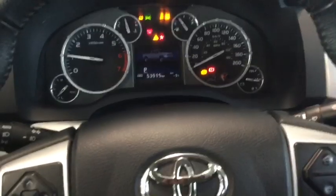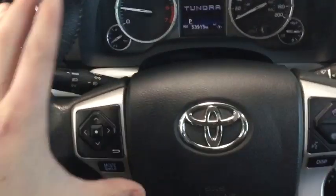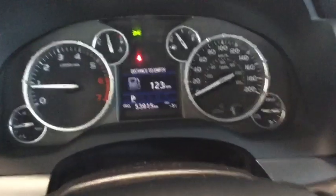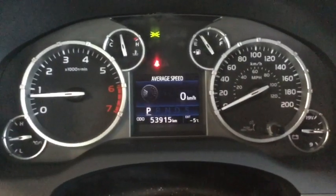You can see the memory preset kicked in — the steering wheel went down and my seat went forward. We're going to be using this display button to look through a few of the different readouts on the multi-information display.